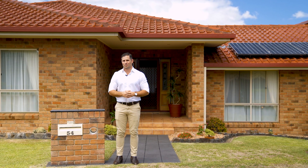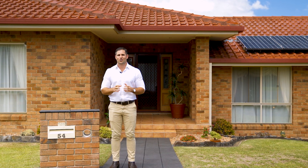Thanks for joining me on the tour of this beautiful property. If you have any further questions please don't hesitate to contact Kirby or myself.